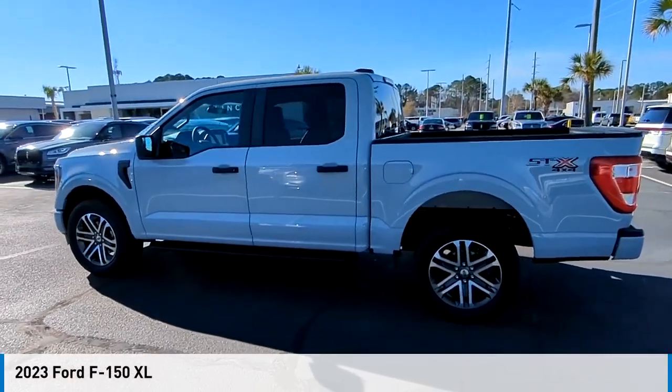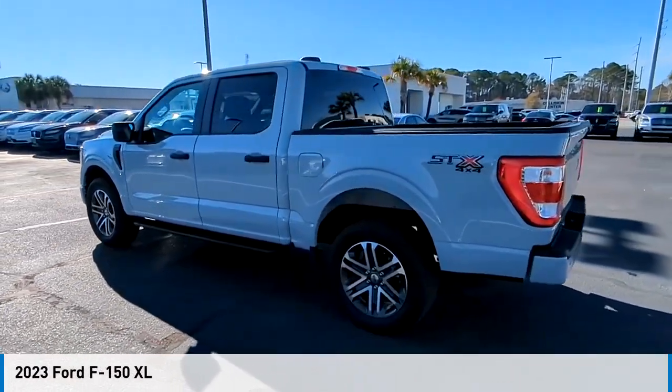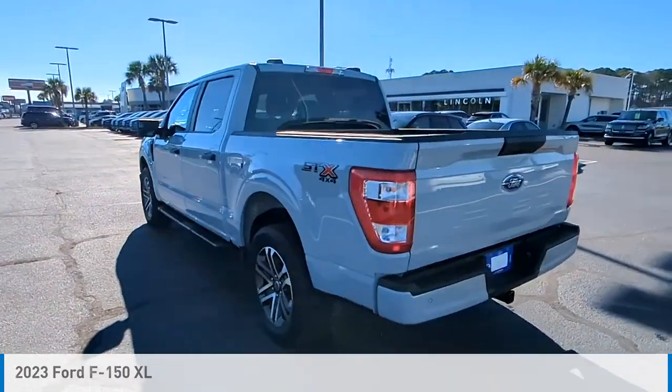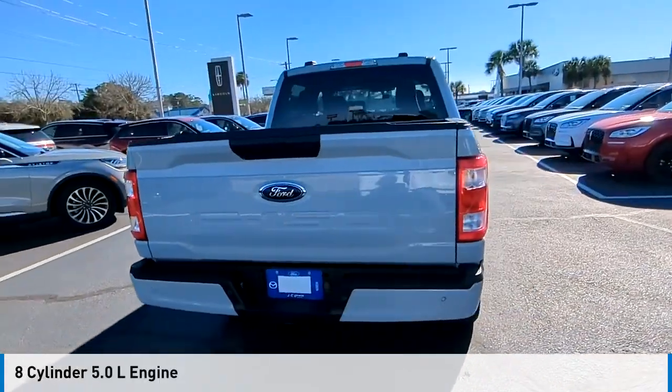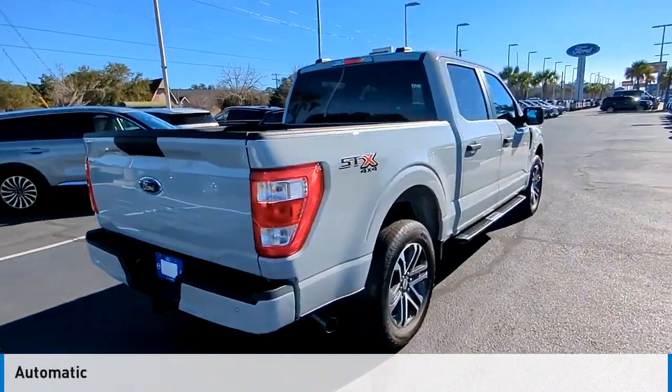Take a ride in the 2023 F-150. This vehicle is powered by a four-wheel drive, eight-cylinder, 5.0-liter engine, and comes with an automatic transmission.